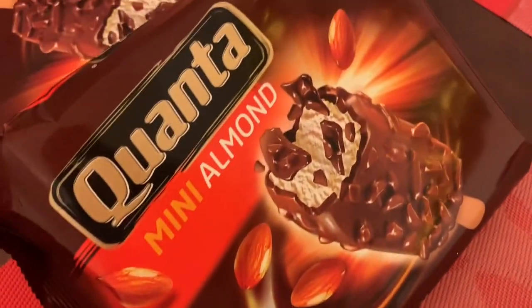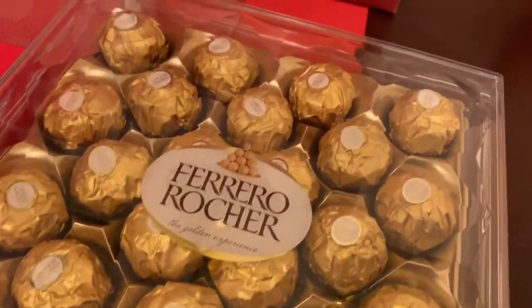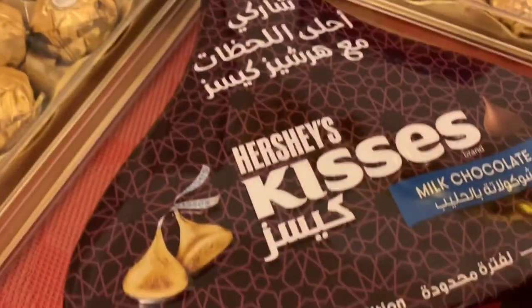Here are some of the Eid desserts, sweets, and chocolates that we got delivered. We've got some Ferrero Rocher, Hershey's Kisses, Galaxy, and ice creams from Londonderry and Baskin-Robbins.